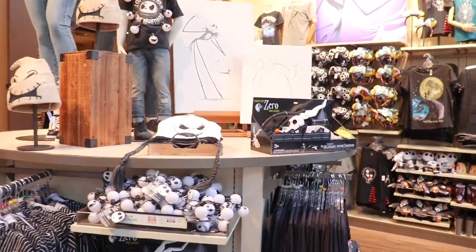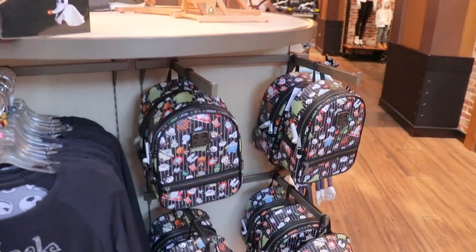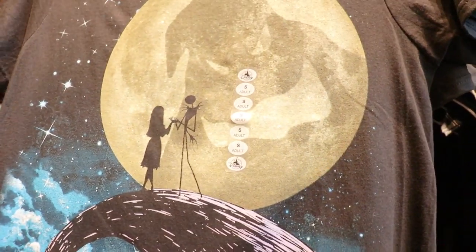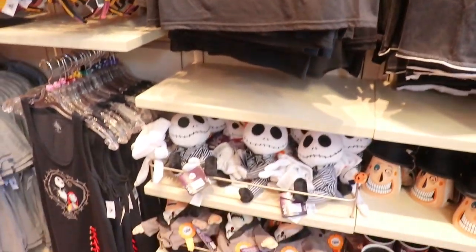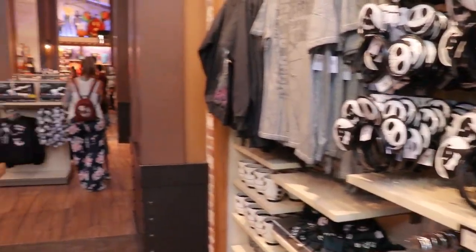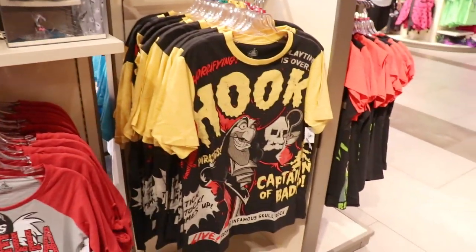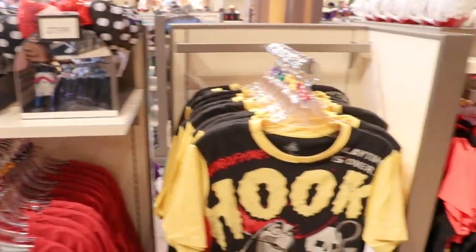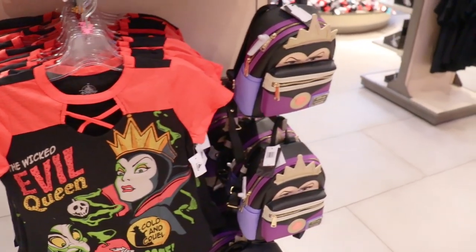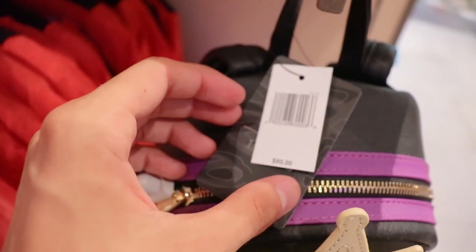Over here to the right they have a bunch of Nightmare Before Christmas stuff — a Loungefly bag, an NBC t-shirt with Oogie Boogie, some plush, and ear headbands for the same normal price of $27.99. New this year are these cool villain shirts with a comic book feel — there's a Hook one, a Gaston one, a Scar one, an Evil Queen one with a matching Evil Queen Loungefly. I'm assuming these are all the same price as normal Loungeflies, which is $80.